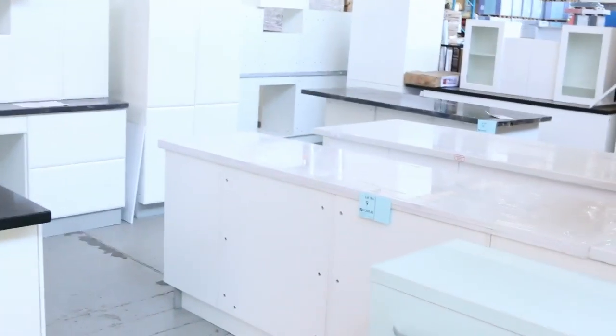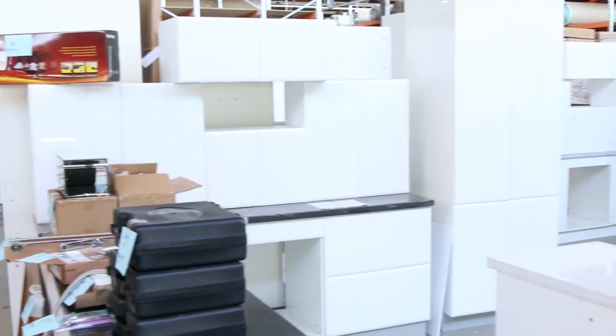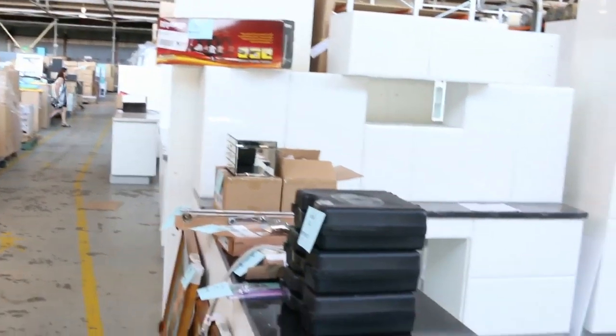Over the back here, have a look at this — nine complete kitchens tomorrow. They'll range from anywhere between two and a half to three and a half, maybe a few with a four in them, but all depending on the size. Some big kitchens there starting at around that two and a half thousand mark.